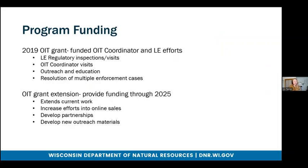The OAT program is funded through a GLRI grant originally awarded in 2019. The original grant funded law enforcement regulatory inspections and visits, OAT coordinator visits, outreach and education, and the resolution of multiple enforcement cases. Recently, we have also received an OAT grant extension which will provide funding through 2025. This extends the current work, increases efforts into online sales, helps us to develop and maintain our partnerships, as well as develop new outreach materials.